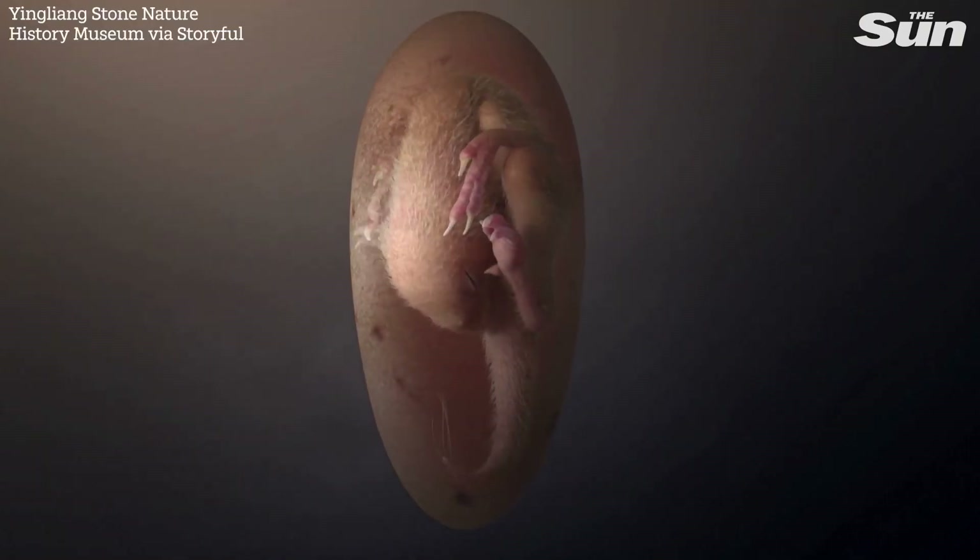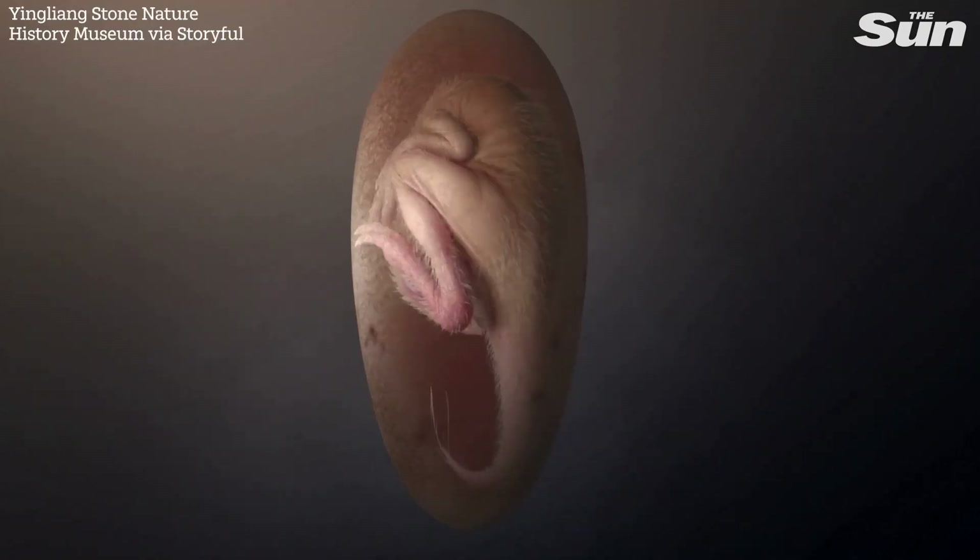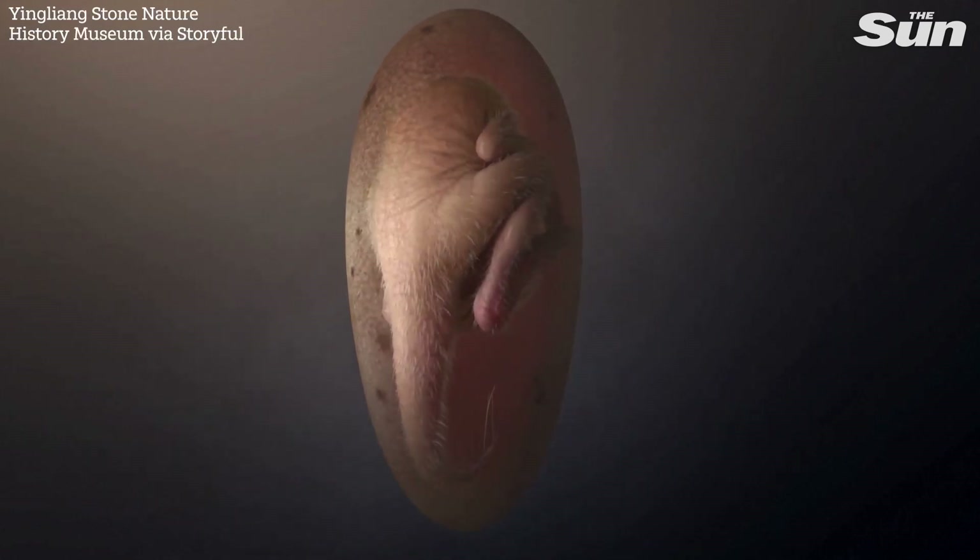The skull doesn't have any teeth, which is a feature very typical in oviraptorosaurs. Because of this feature, together with other anatomical features, we assigned this specimen to oviraptorosaurs.